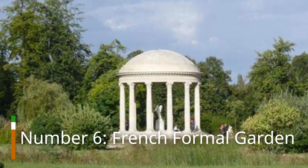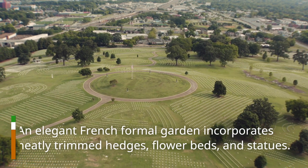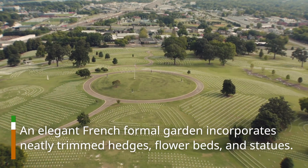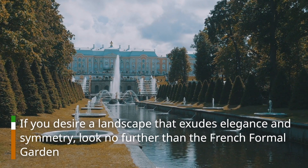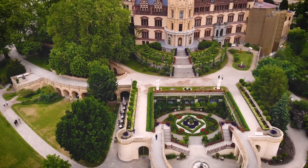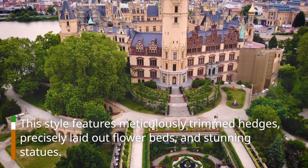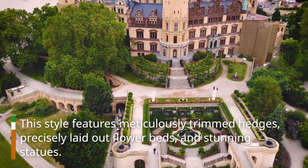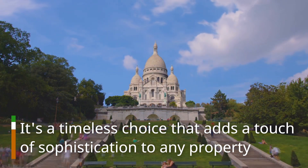Number 6: French Formal Garden. An elegant French Formal Garden incorporates neatly trimmed hedges, flowerbeds, and statues. If you desire a landscape that exudes elegance and symmetry, look no further than the French Formal Garden. This style features meticulously trimmed hedges, precisely laid-out flowerbeds, and stunning statues. It's a timeless choice that adds a touch of sophistication to any property.